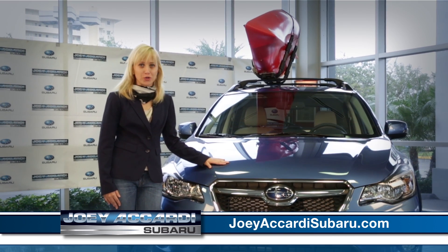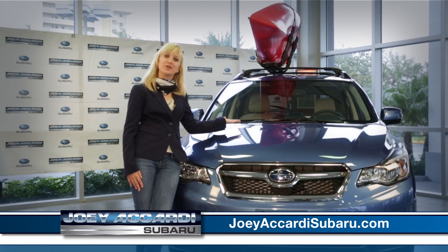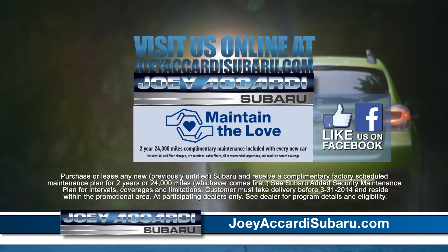From the Everglades to the beach, take your next adventure in the XV Crosstrek from Gilead Cardi Subaru, where complimentary maintenance is included. Visit us at GileadCardiSubaru.com or like us on Facebook.